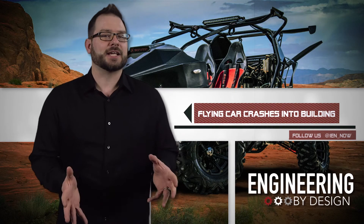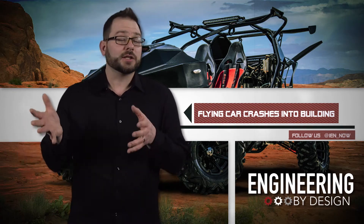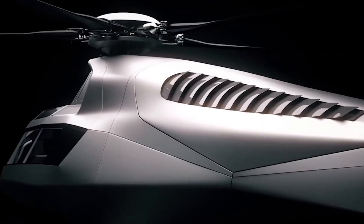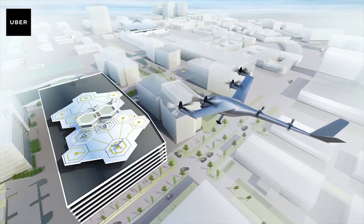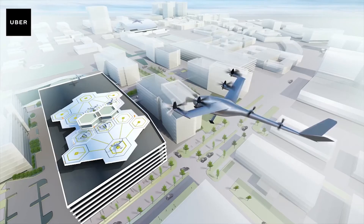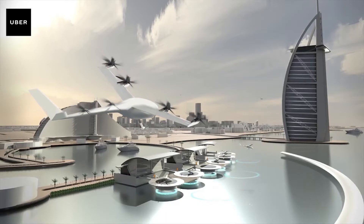Flying cars are not yet an exact science. While some companies like Uber and Airbus have aggressive plans to enter the airspace with flying taxis by the early 2020s, it seems like we are constantly reminded of the dangers and logistical challenges that come with flying cars.